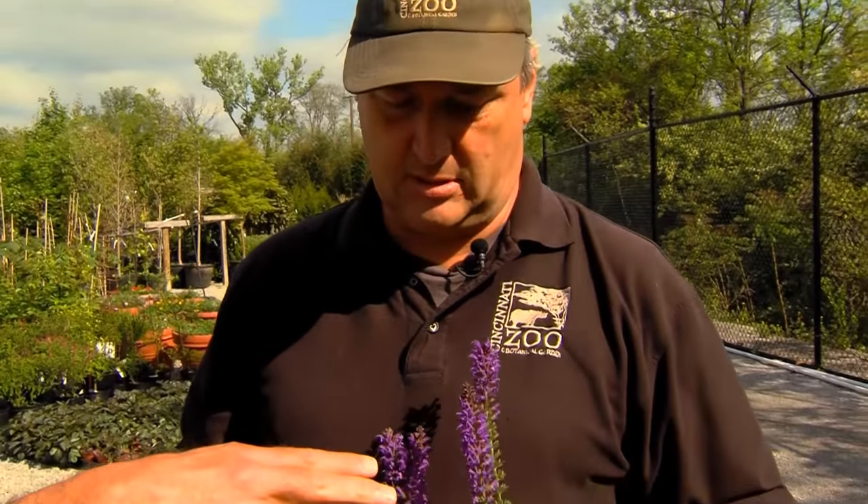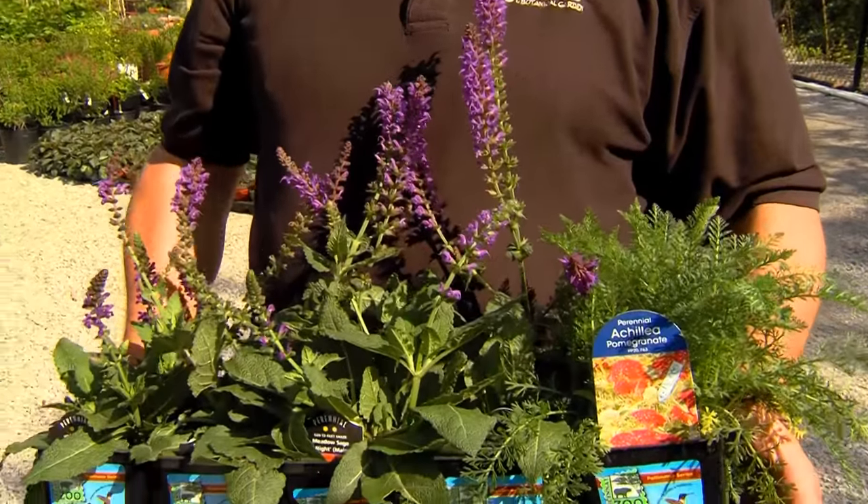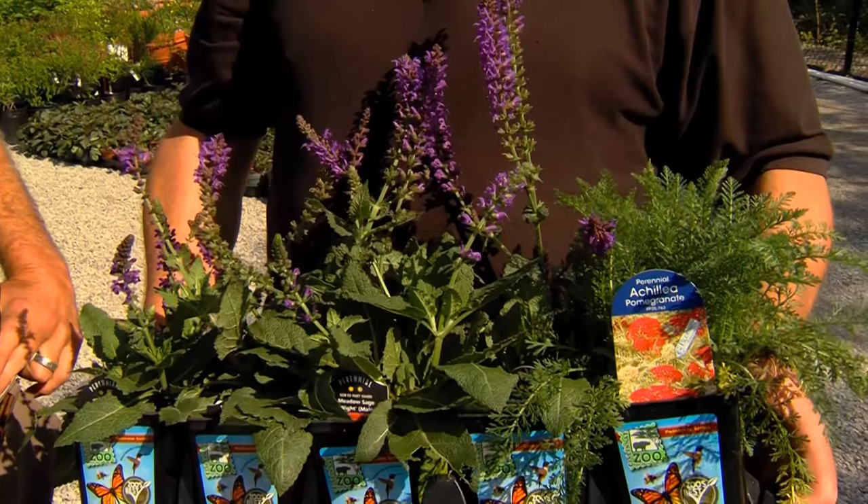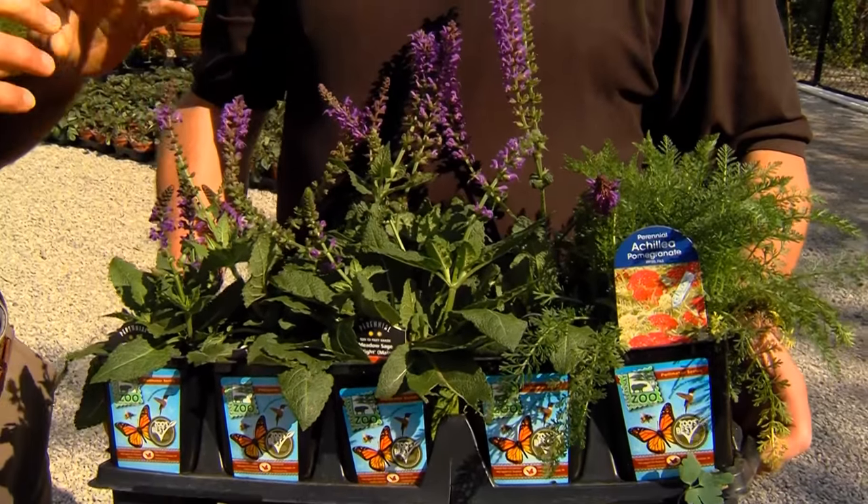Take salvia, for example — is that an exotic plant? This particular salvia is an exotic, but it is a favorite of a lot of different pollinators. In my yard, hummingbirds love salvia. They really do.